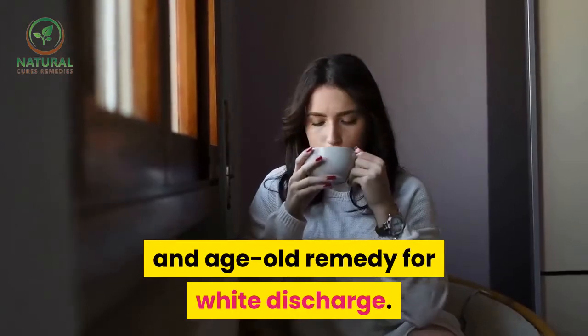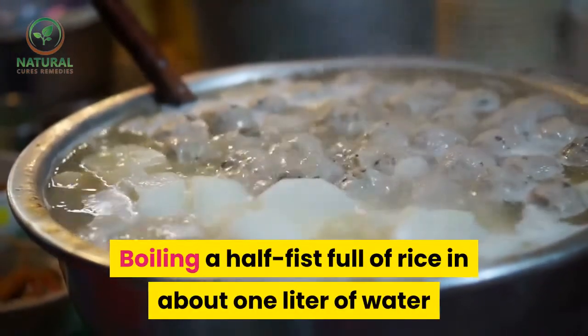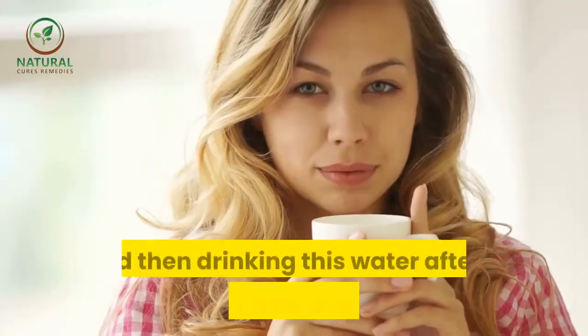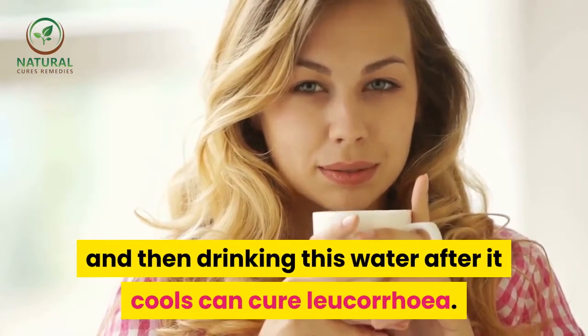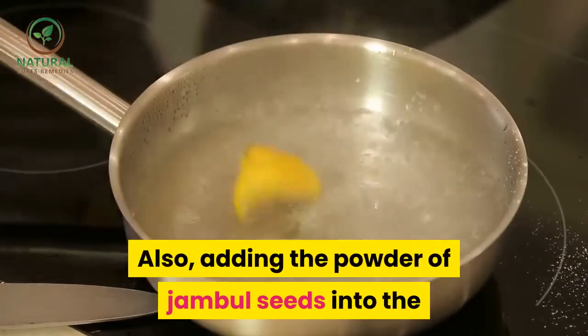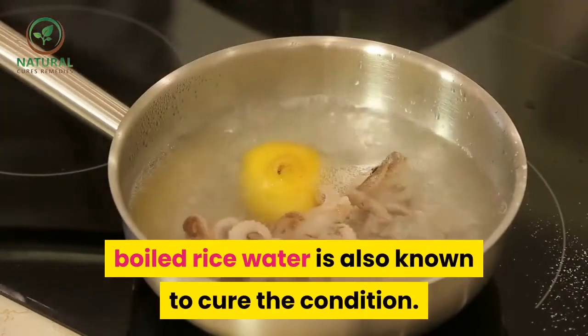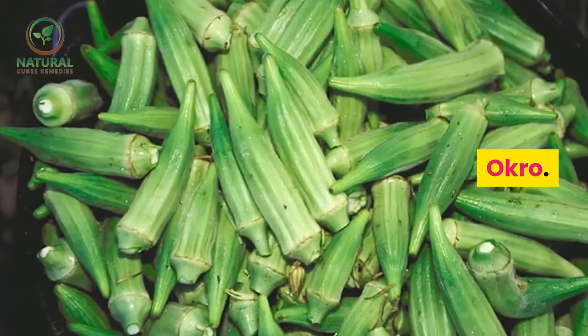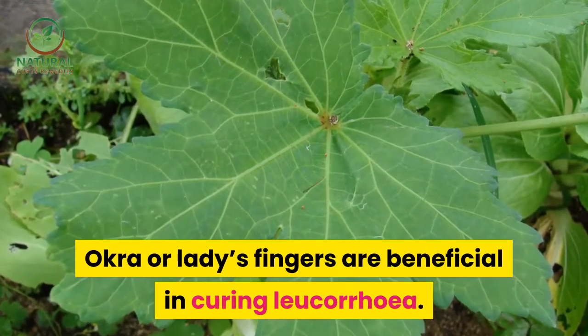Rice and water decoction — a decoction made from rice and water is a very common and age-old remedy for white discharge. Boil half a fistful of rice in about one liter of water, then drink this water after it cools to cure leucorrhea. Adding the powder of jamble seeds into the boiled rice water is also known to cure the condition.